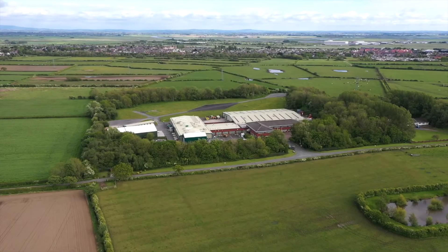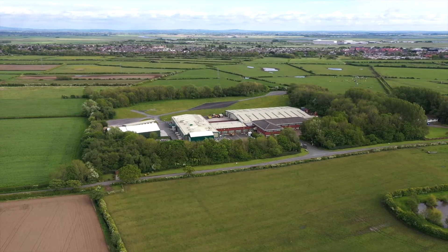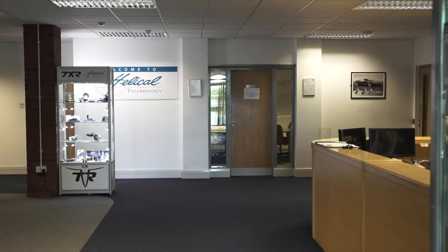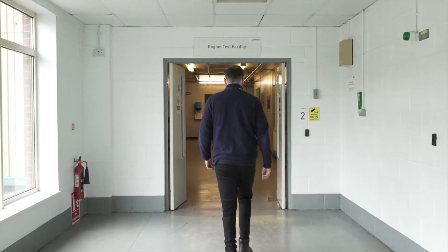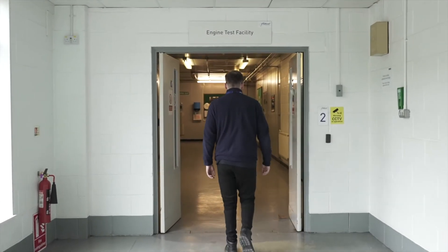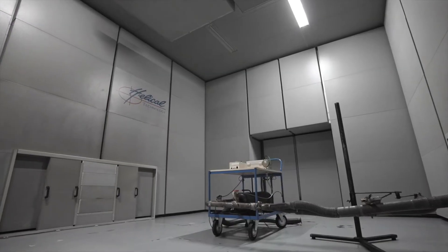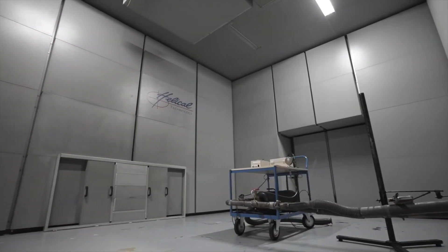The Helical Technical Center was built in 1991 as a research and development test center. We offer a range of test facilities for engines, vehicles, and individual components. The test facility has three semi-anechoic cells, including a vehicle semi-anechoic.